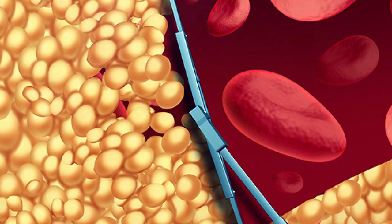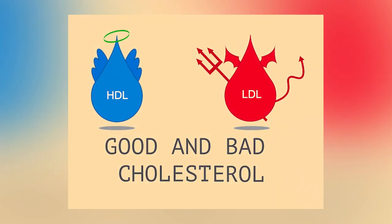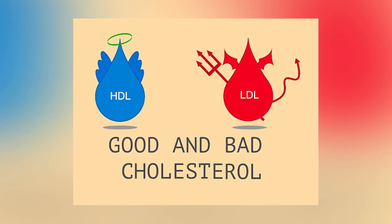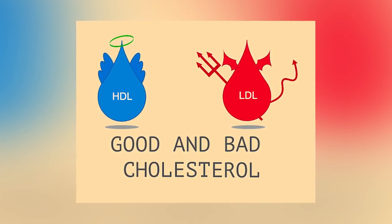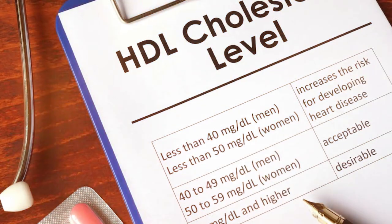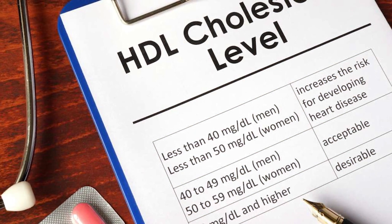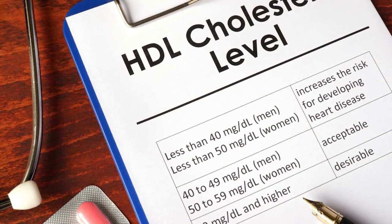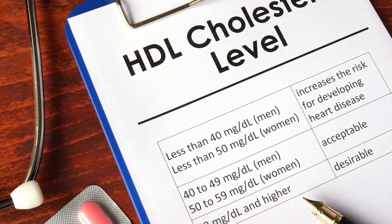I don't necessarily agree that there is simply good and bad cholesterol — LDL does actually have a very important role in the body, but I won't get into that today. What is relevant to metabolic syndrome is our HDL cholesterol level. Low is considered to be less than 50 milligrams per deciliter or 1.3 millimolars per liter for women, and less than 40 milligrams per deciliter or 1 millimolar per liter for men.